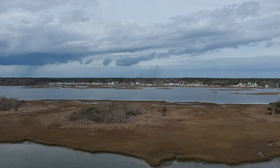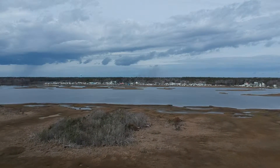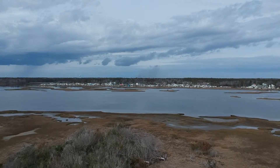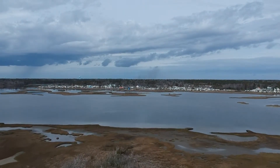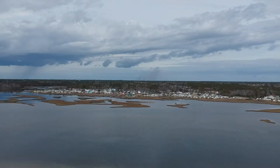We just took off, increasing the height to about 75 feet, flying over a little marshy island. As you can see in the picture, we're getting ready to enter the intercoastal waterway.